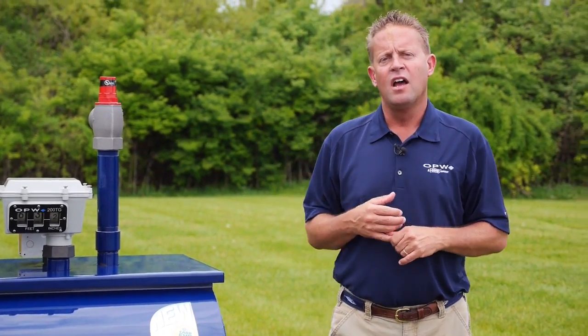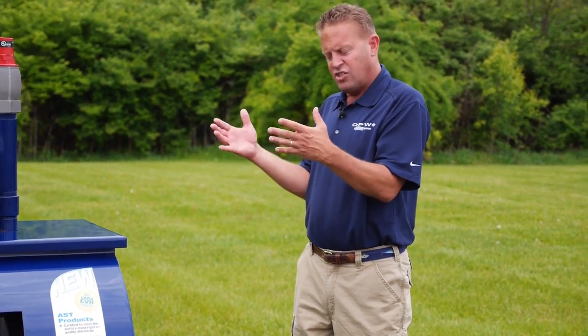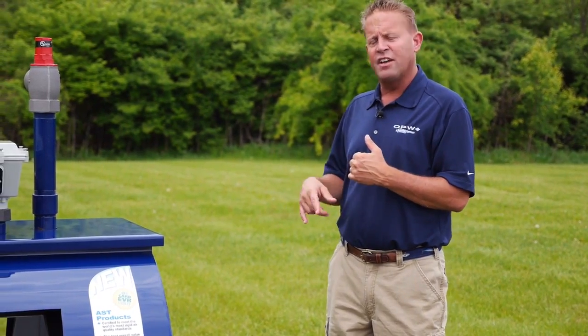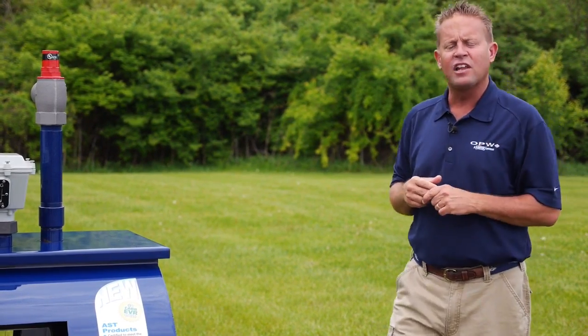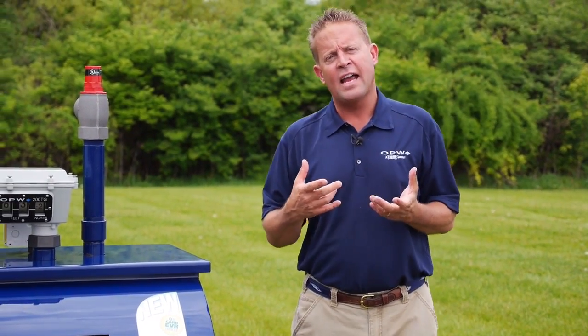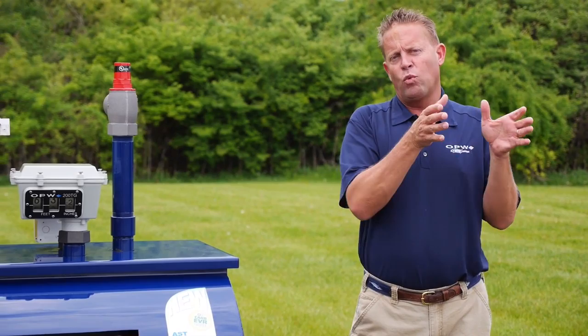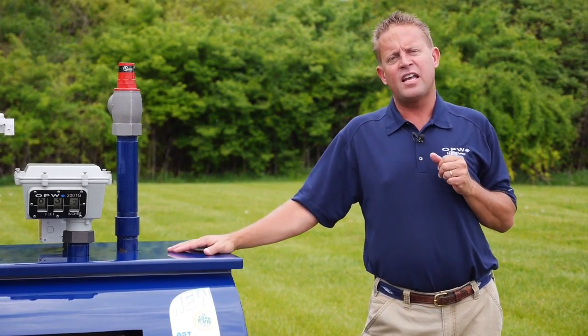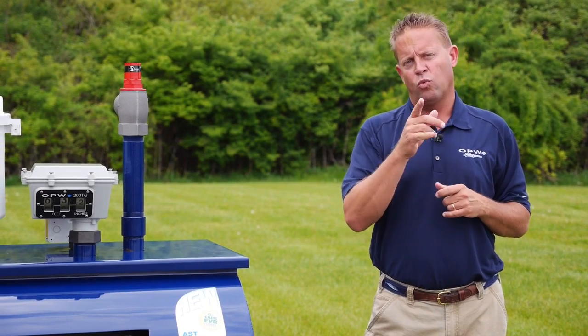The other way to move product from our AST to our vehicle is with a suction pump. This would be a pump mounted on what we call a pump porch — a pedestal that comes off the side of the tank — and it looks similar to the gas pump you see at a retail station. It pulls product from the tank through the pump, meters it, and delivers it through the hose and nozzle into the vehicle. Finally, similar to an underground storage tank, you can mount a large submersible pump on top of the tank. The submersible pump pulls product from inside the tank and pushes it to a series of dispensers, so one submersible pump can feed multiple fuel islands with one product from one tank.